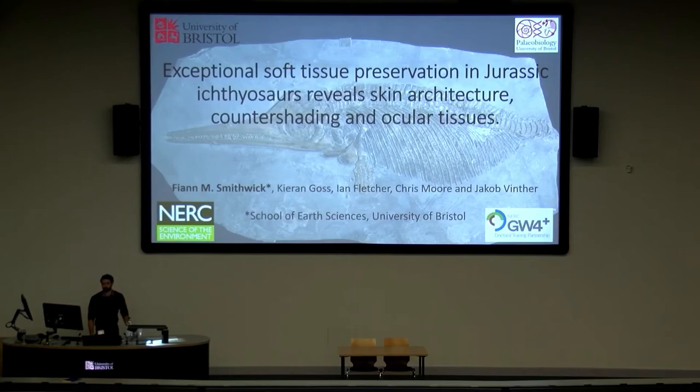Thank you very much, everyone, for coming this morning. I'm going to be presenting work carried out over the past couple of years, both as part of my PhD and with the help of master's student Kieran Goss, who's here. We looked at exceptional preservation of soft tissue in Jurassic Ichthyosaurs.